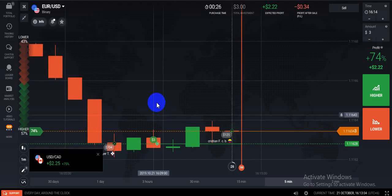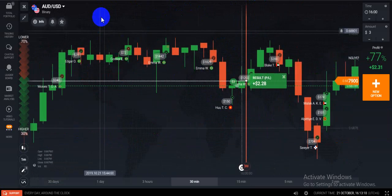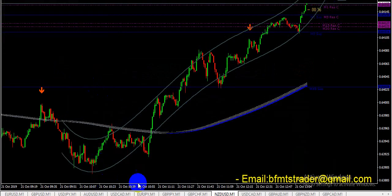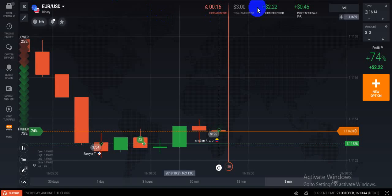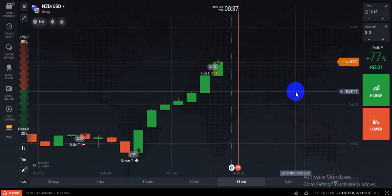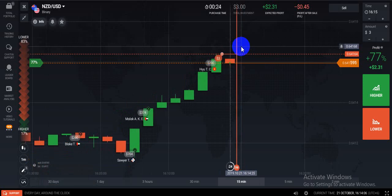I already used the EURJPY call and it is a win. EURUSD is running and I am going to call the NZDUSD signal. We now have an NZDUSD signal. There is a sell signal on NZDUSD — I think I will win here because this is a strong signal.